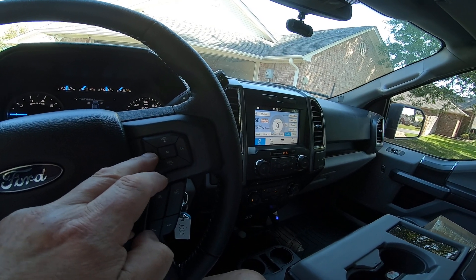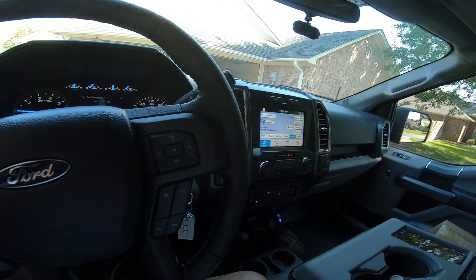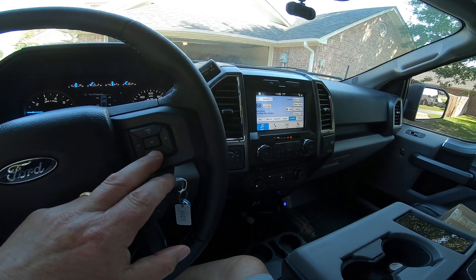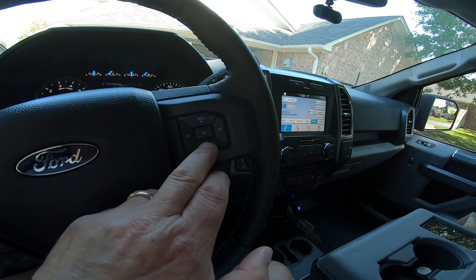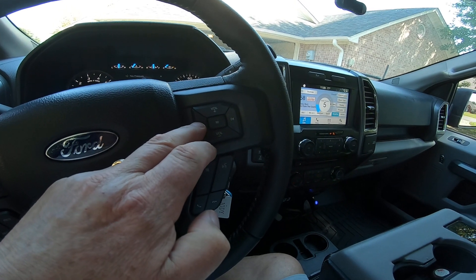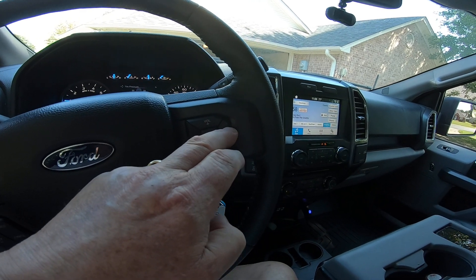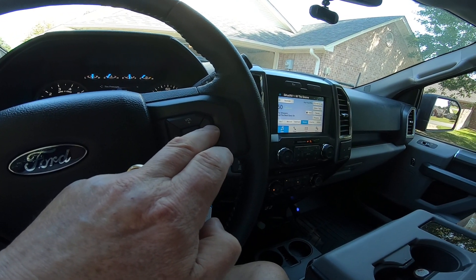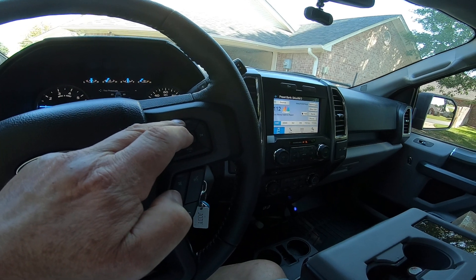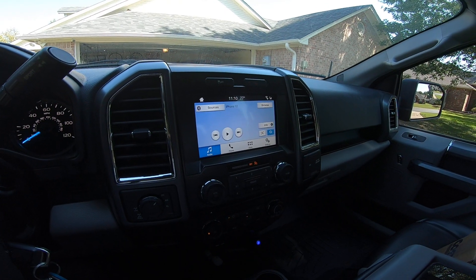Let me see what the down volume does — nothing, probably because the volume is already down. Let me turn it up manually. Now I'm going to do the down volume — the down volume isn't doing anything. The change station button lowers the volume, the right button makes the station change go left, and the up volume makes it change sources.